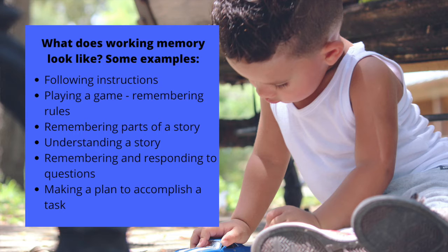Playing a game — what are the rules for this game, how do we play it? Reading and listening to stories — what happened earlier in the story? That's a new word — let me connect that to what I already know about letter sounds and word meanings. Remembering and responding to questions, and planning to accomplish a task — what are the steps I need to take, and in what order?